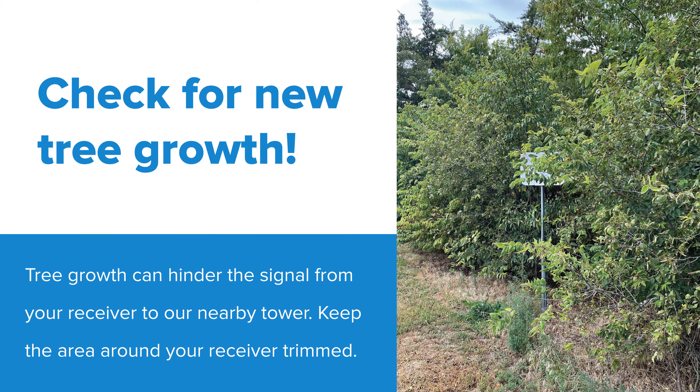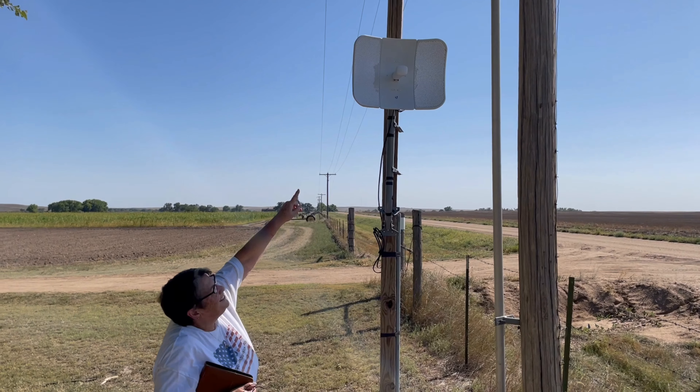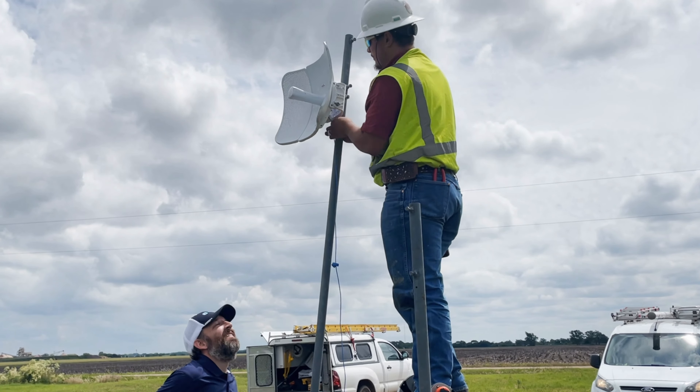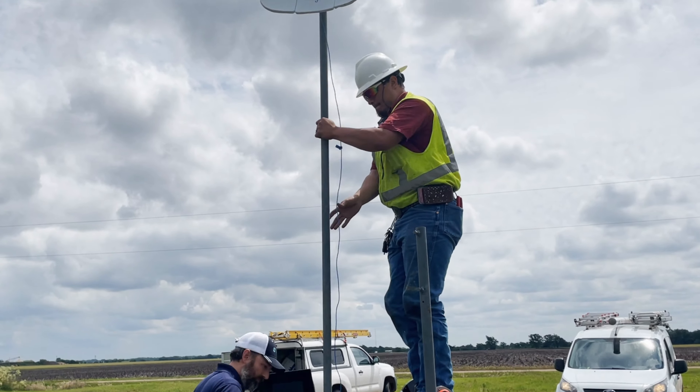Trees are notorious for causing signal issues. Check your receiver to make sure that new tree growth has not hindered the line of sight from your equipment to our transmitter. If it has, trim any trees that may be an obstruction. If trees have grown too tall, we may need to use a pole to elevate your equipment to enhance the line of sight.